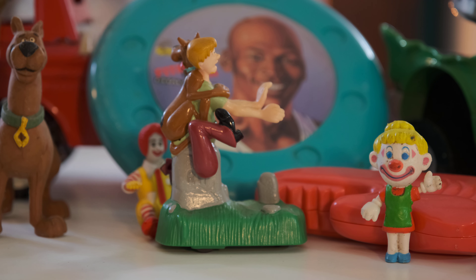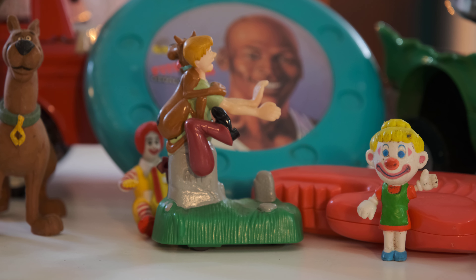Now I can remember this guy. This is the Scooby Dooby Doo.